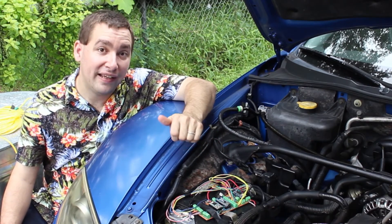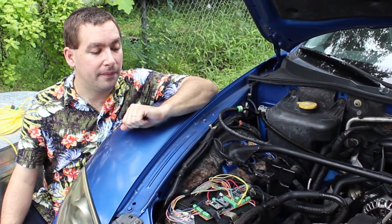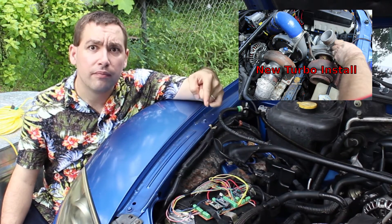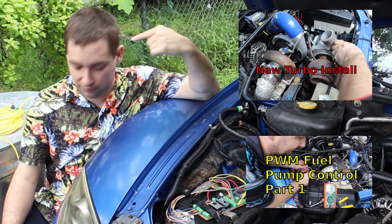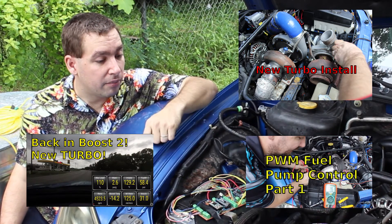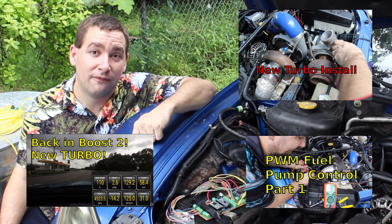But if you like this show, please click like, and if you want to see more like it, click subscribe. I'll also be providing you with a few more links so you can see other videos I'm doing on the Blue Beast and other projects around the house. Until next time, keep on voiding warranties.